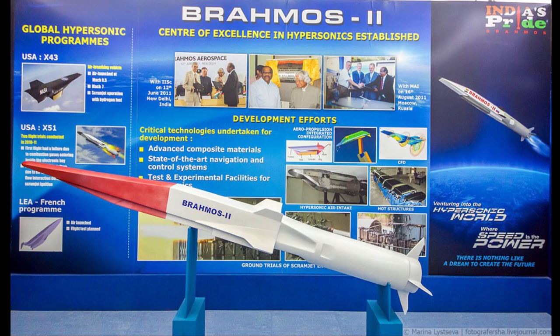In parallel, India and Russia are jointly developing the hypersonic cruise missile BrahMos-2K within the BrahMos Aerospace joint venture. DRDO is developing an HVRD (scramjet engine) for this missile. As reported by BrahMos Aerospace, the ground tests of the engine were successful. With Russia's assistance, a special fuel is also being developed that allows the missile to reach hypersonic speeds.